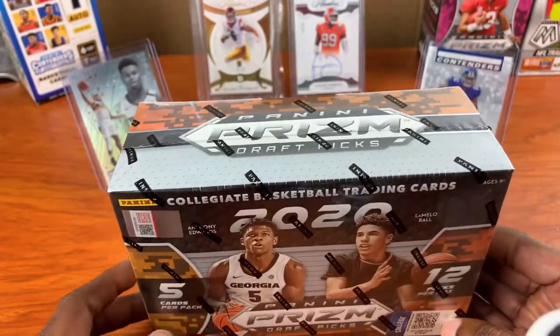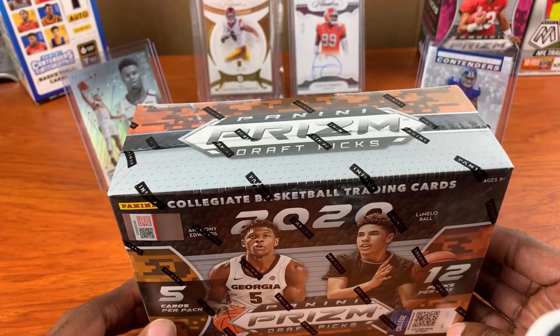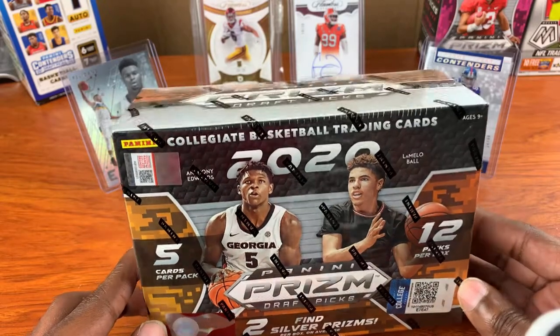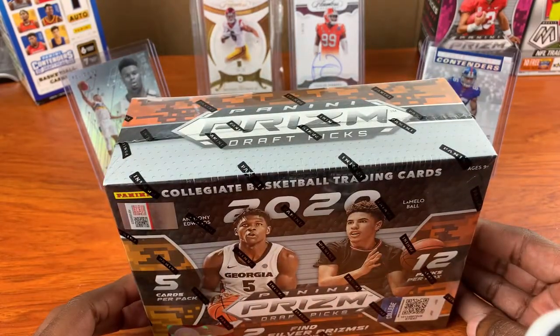I have seen these boxes on YouTube and the cards look great, so I got one and we're going to open it up.